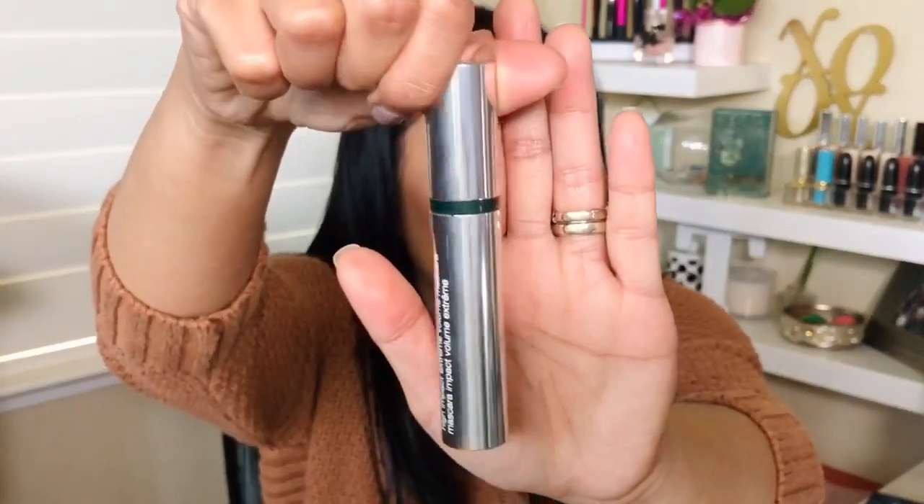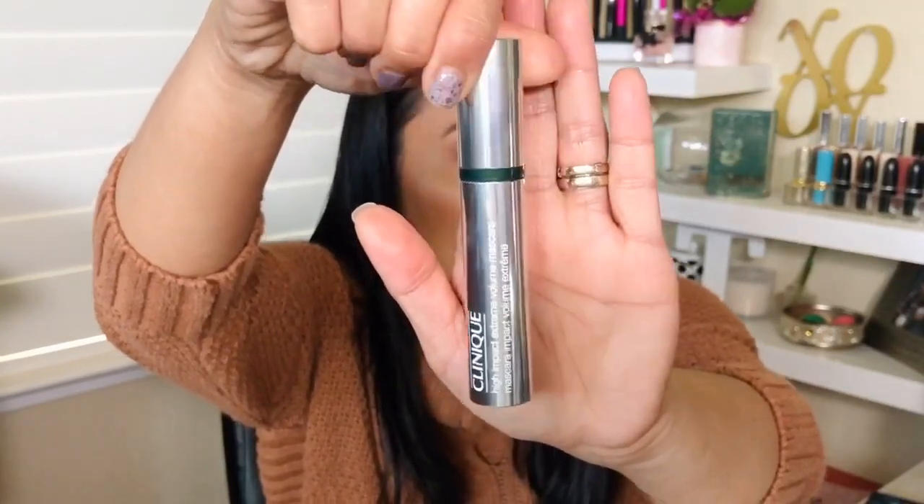The next mascara I tested is by Clinique — the High Impact Extreme Volume Mascara, which is $22 at Ulta. It's very sleek-looking. This is allergy tested, ophthalmology tested, safe for sensitive eyes, and safe for contact wearers. Clinique actually had a few mascaras — I found three that were hypoallergenic and ophthalmology tested. I picked the more expensive one because I was really hoping for extreme volumizing.